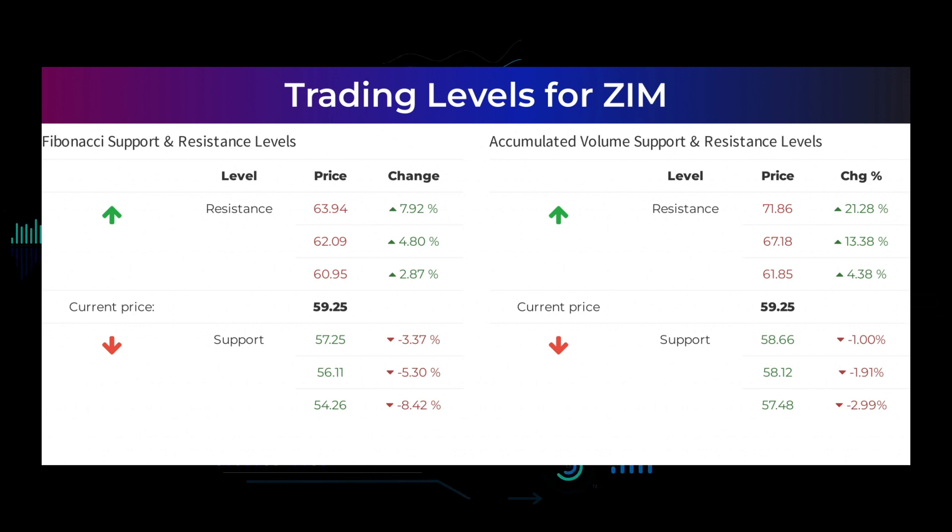Other levels you should watch based on the famous Fibonacci model are: buy at $57.25, $56.11, and $54.26. Sell at $60.95, $62.09, and $63.94.